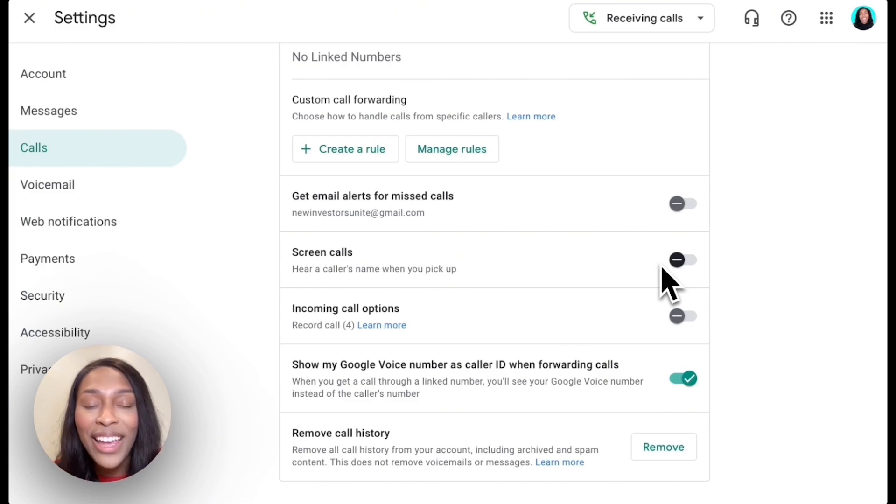You officially now have a very legit business phone number, and you got it for free. Now you know why a business phone number is important, the pros and cons of using Google Voice, and the step-by-step directions on how to set up your own free business phone number with Google Voice. Now it's time to check out this next video, which will walk you through step-by-step on how to set up an LLC.